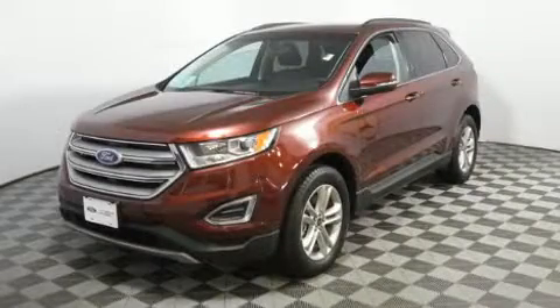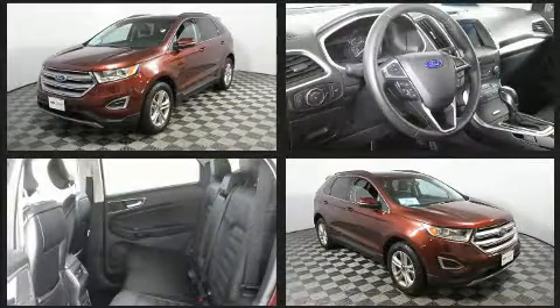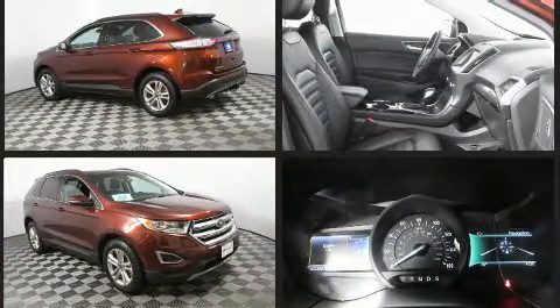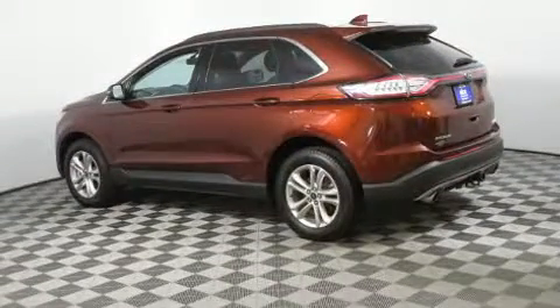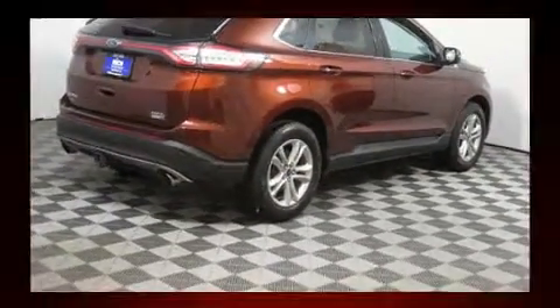Here's a great deal on a 2016 Ford Edge with fewer than 25,000 miles on the odometer. This four-door sport utility vehicle prioritizes comfort, safety, and convenience. It features all-wheel drive versatility, an automatic transmission, and a two-liter four-cylinder engine. A turbocharger is also included as an economical means of increasing performance.